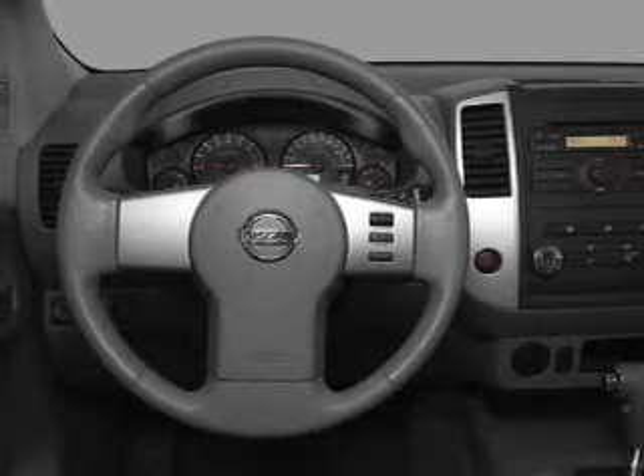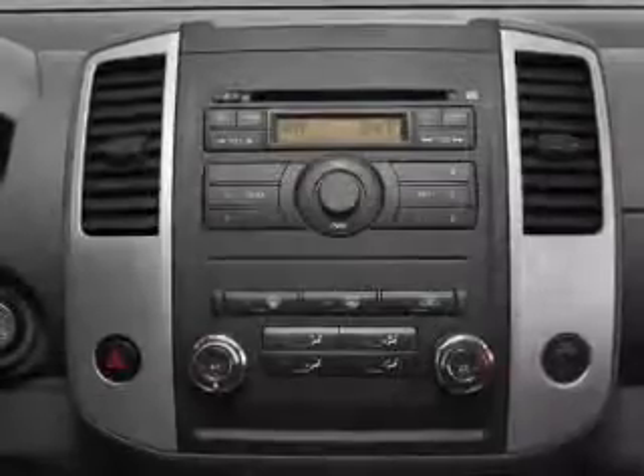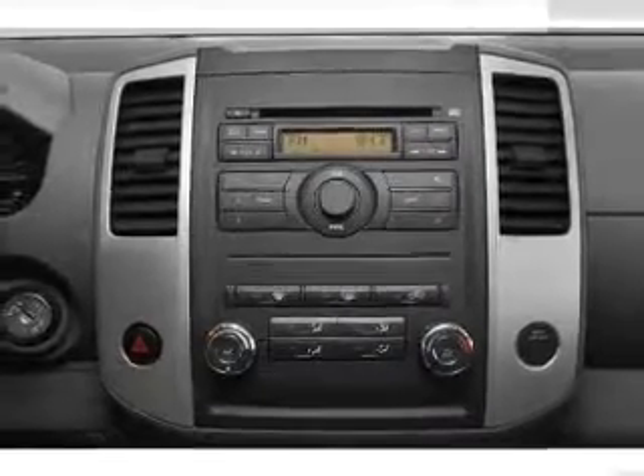Power mirrors, an alarm system, an AM-FM stereo with a CD player, an adjustable tilt steering wheel. Call today to schedule a test drive.